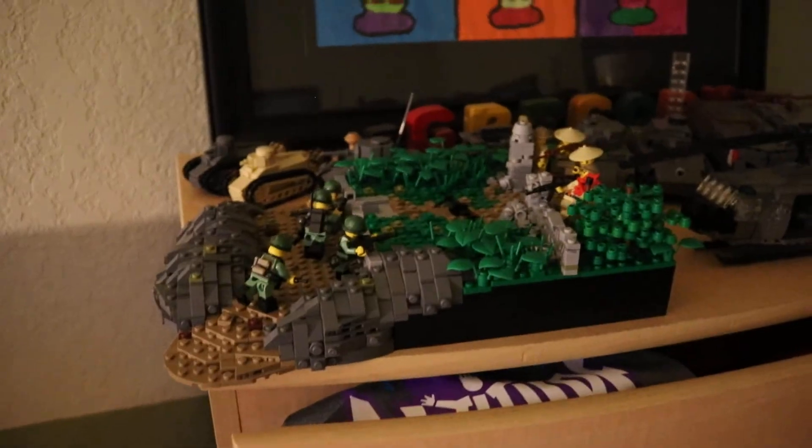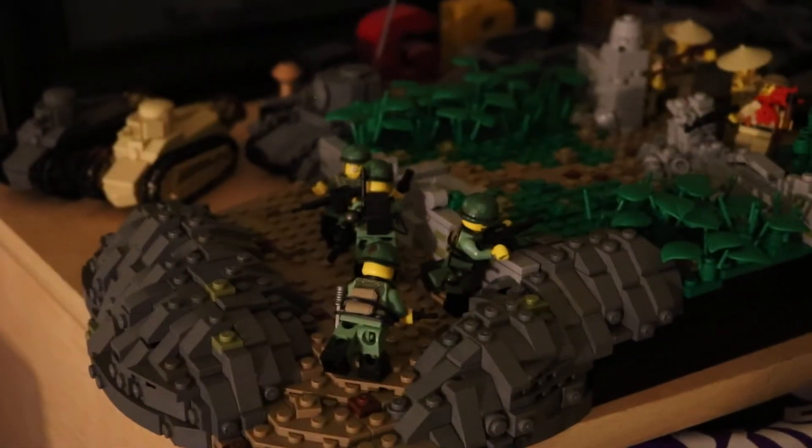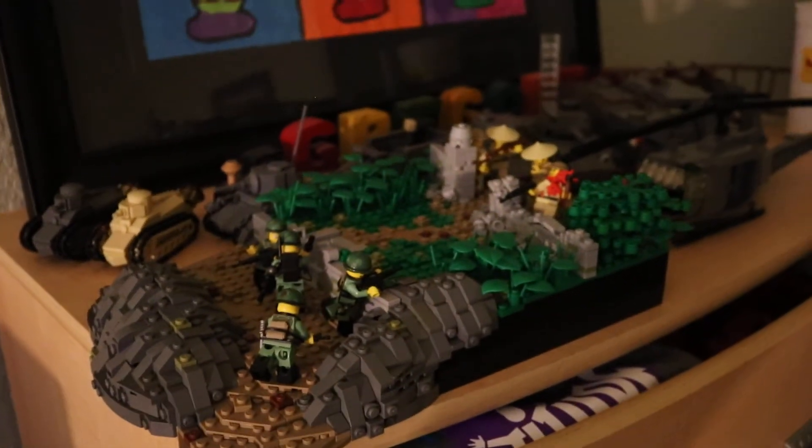Let me quickly show you guys the Vietnam mock — it's going to be really dark, just a heads up. This is the final thing. I ran out of time to finish it because I've got to build Brick Fair stuff, but I will be bringing it to the convention so you guys can check it out there.